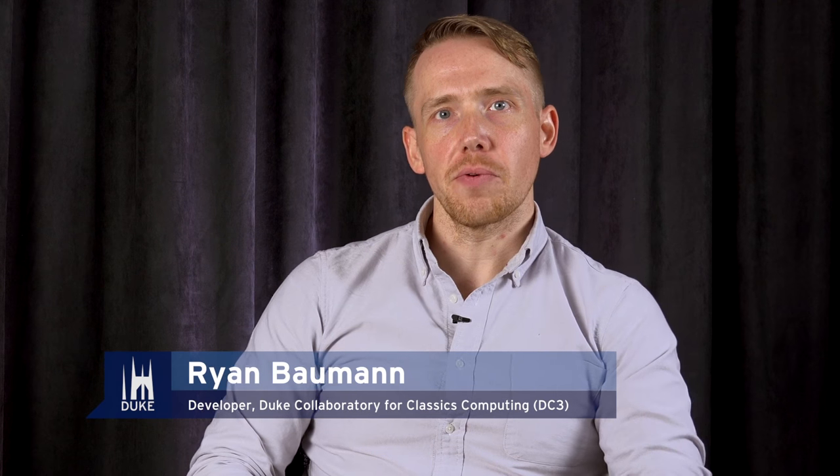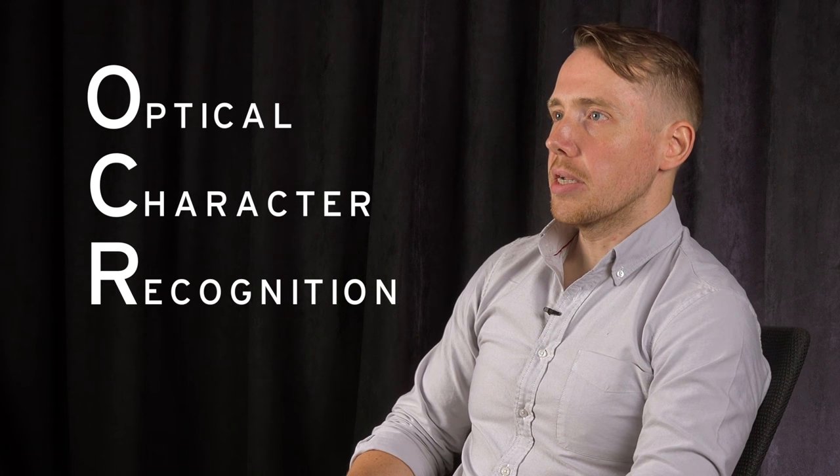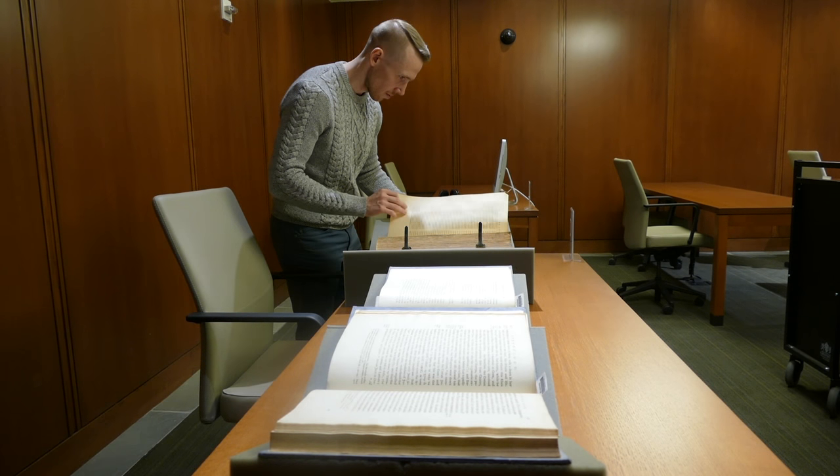I'm Ryan Bauman. I'm a developer for the Duke Collaboratory for Classics Computing, and my work with the computing cluster is on Latin OCR — taking digitized volumes of Latin text and extracting the text from the page images.